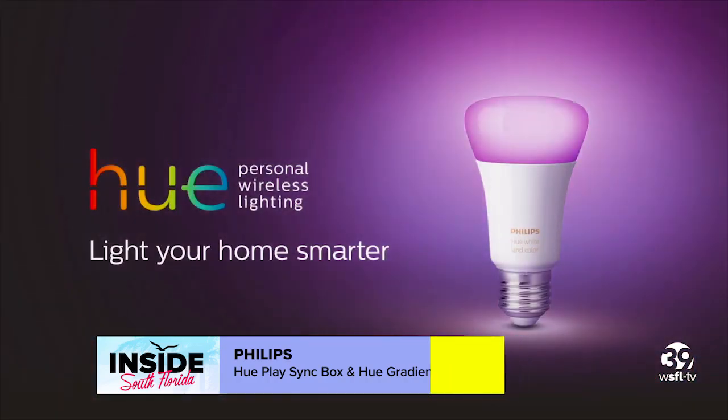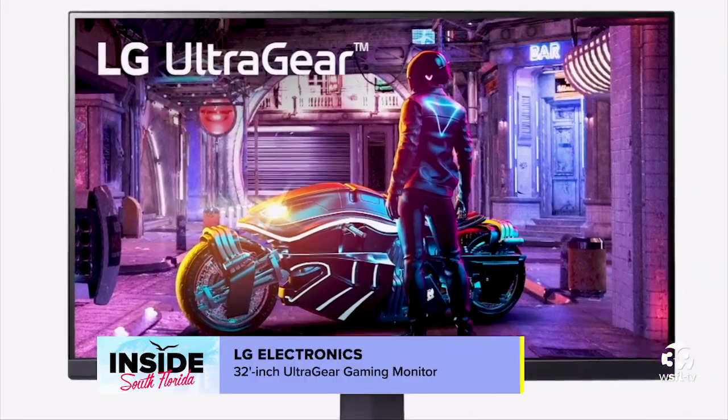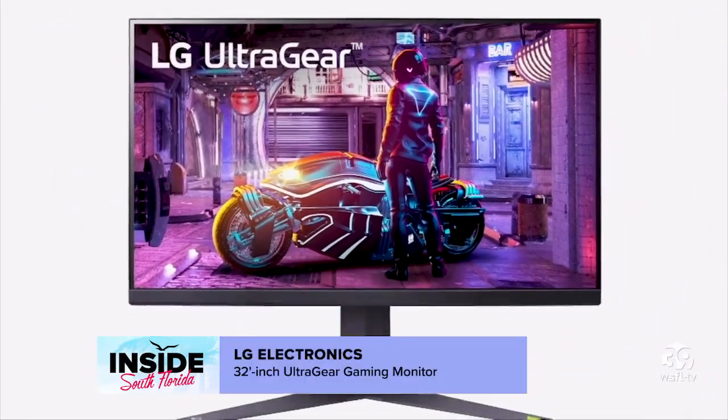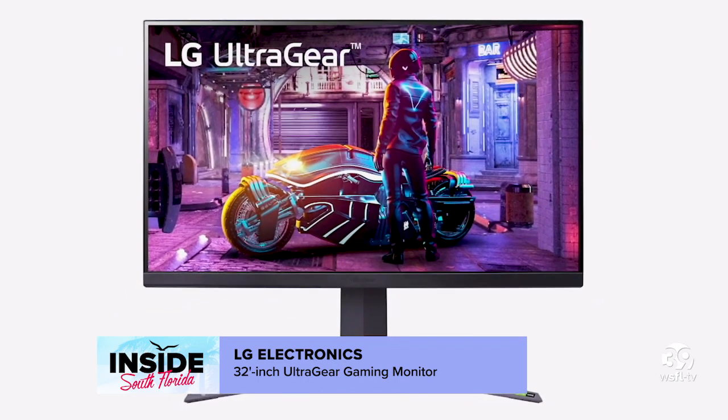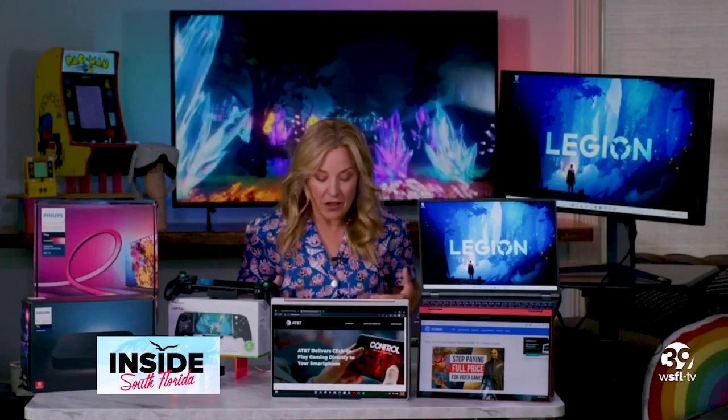I also use this LG Electronics 32-inch Ultra Gear Gaming Monitor to really see games as they were meant to be seen. With vivid colors, responsive graphics, and lightning refresh rates for a gaming experience that is fluid, fast, fun, and so responsive.